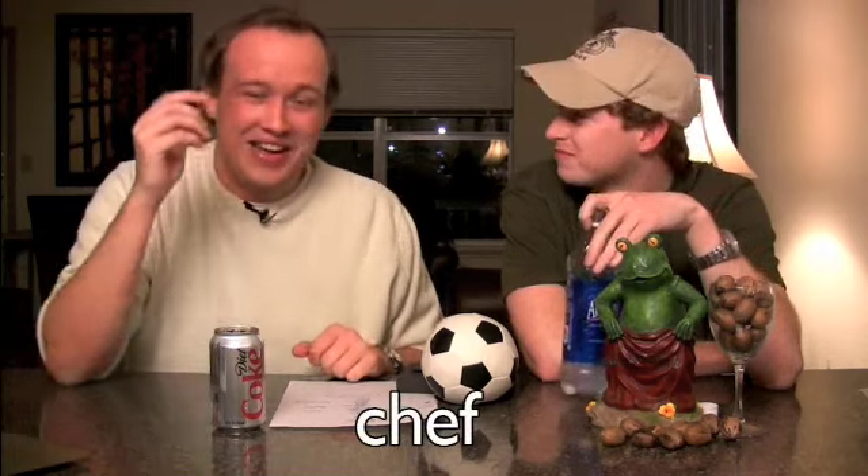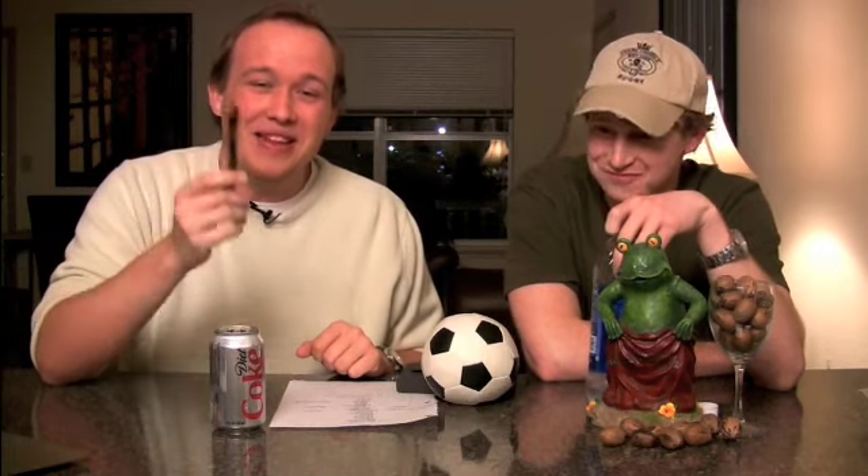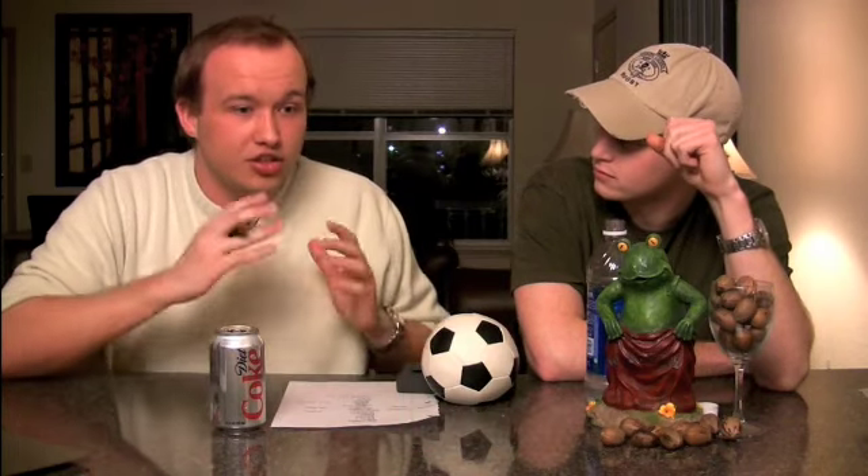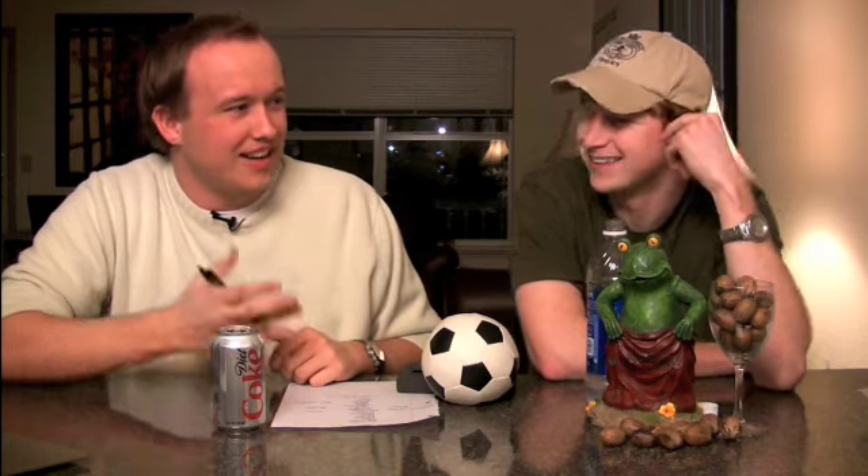Chef. In English, the chef is the person standing in the kitchen in a restaurant, making food. And in Germany, the Chef is the boss — like of anything, like a manager. You can't just translate that. If you're talking about your Chef telling you to do certain things, an American would wonder why the kitchen guy is giving you instructions.